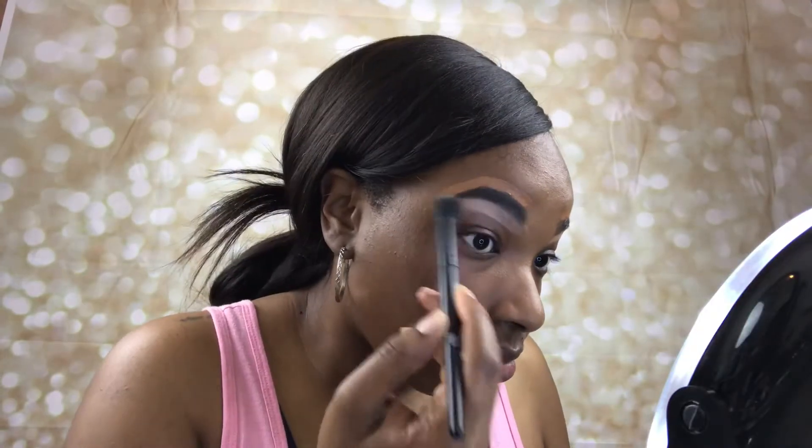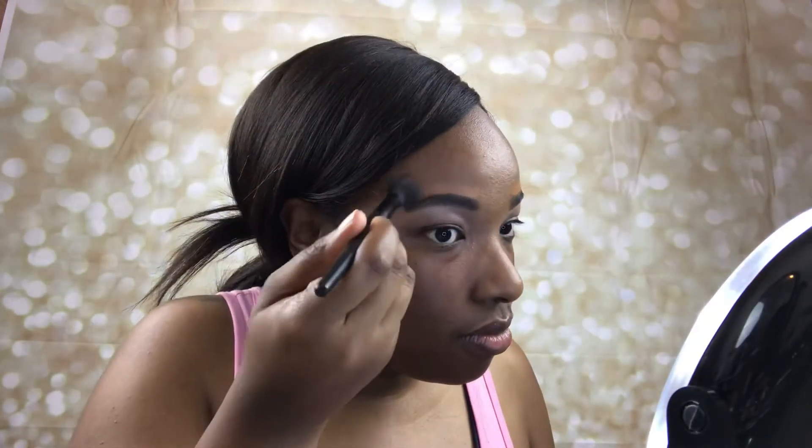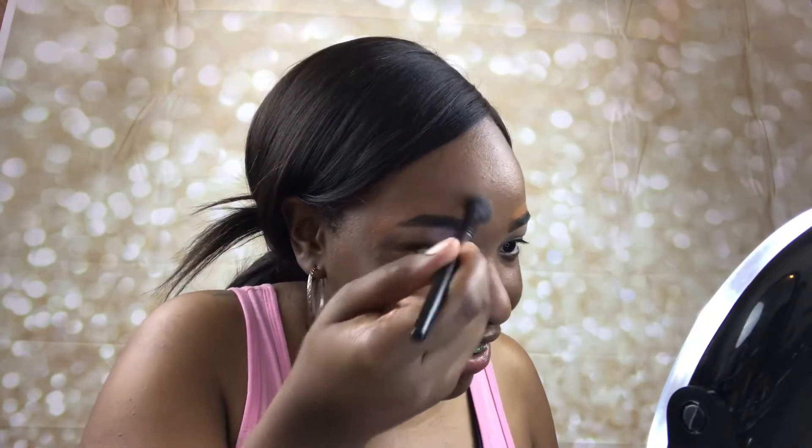To blend that out I'm using a concealer brush. I also like to spray my brushes with the Smashbox Primer Water - I feel like it makes my products blend out a lot easier, so I use that whenever I do my makeup.